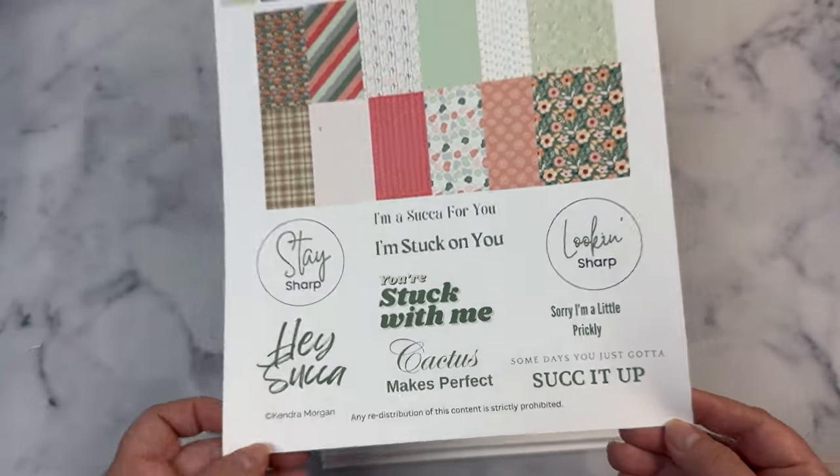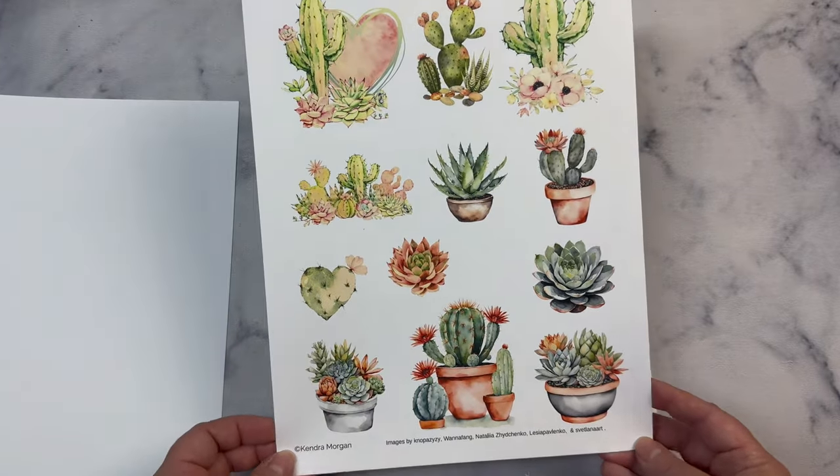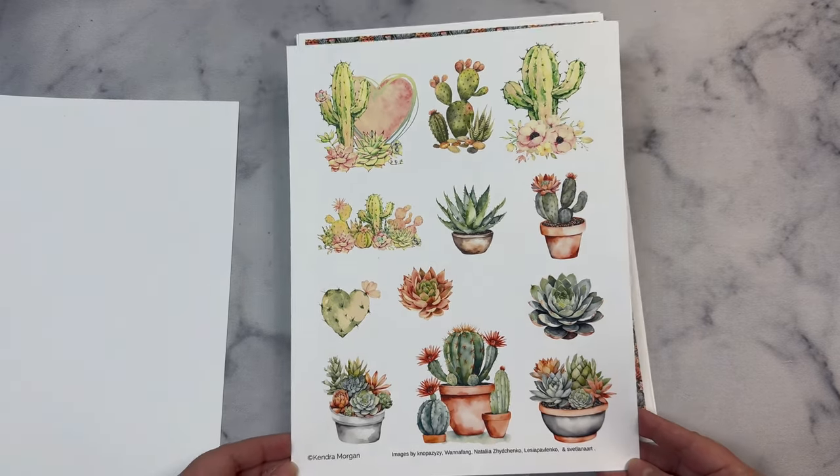On the next page, it includes 12 images that you can fussy cut or use a scanning cut machine to cut out. There are seven cactus plant images and five succulent images — some that have both — and they match the colors in the color palette.